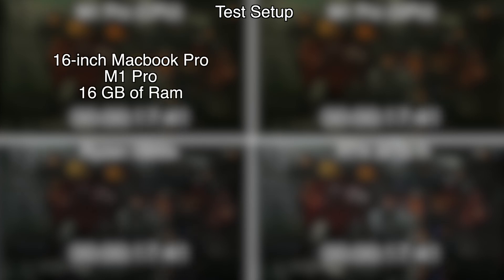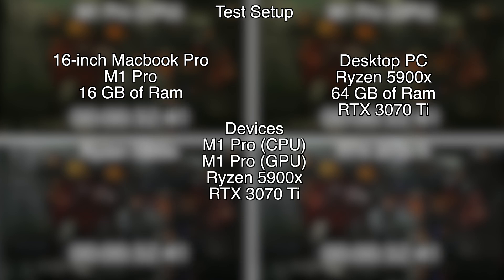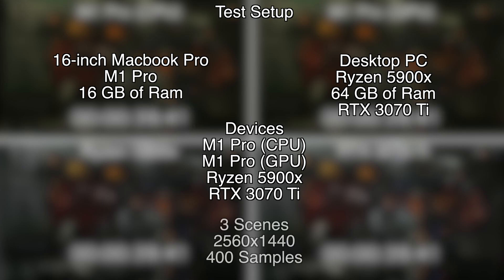First, let's go over the test setup. We're going to measure the 16-inch MacBook Pro with an M1 Pro processor and 16GB of RAM. The desktop PC we're comparing it against contains a Ryzen 5900X, 64GB of RAM, and an RTX 3070 Ti. We'll measure each of the following in Blender: M1 Pro CPU, M1 Pro GPU using Metal, Ryzen 5900X CPU alone, and NVIDIA RTX 3070 Ti using Optix. Three Blender demo scenes were tested, all rendered at 2560 by 1440 using 400 samples. Video captures were done externally to ensure rendering wasn't bogged down by recording on the same machine. Links to the demo scenes are in the video description below.